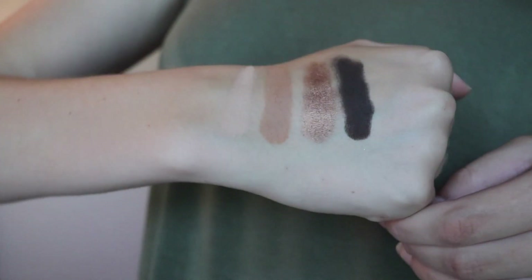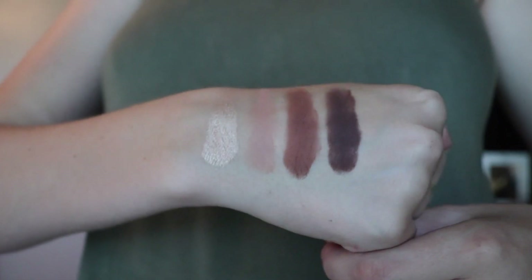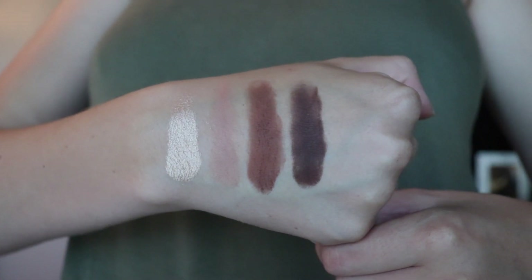The second row we have Flower Child, Smarty Pants, Firecracker, and Activist. The third row we have Funny Girl, Sweetheart, Rebel, and Leader.